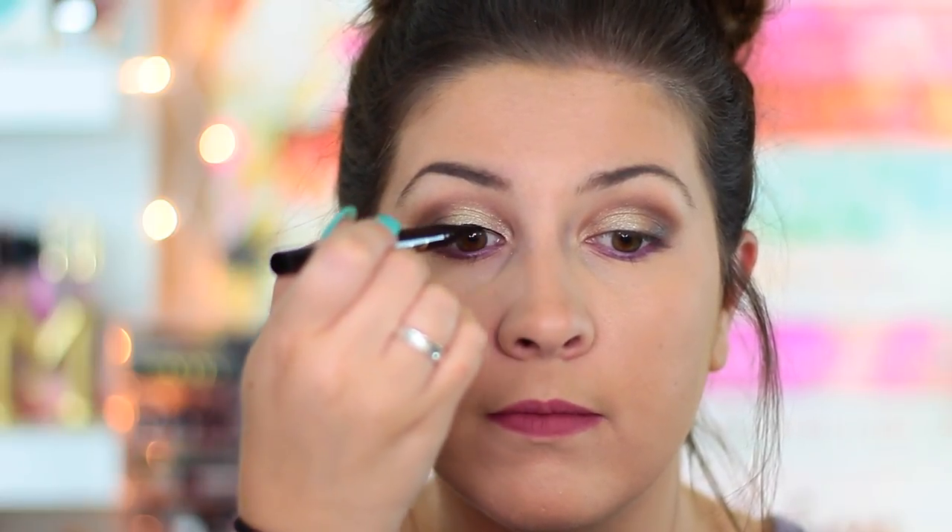Now I'm going to line my upper lash line. I'm not doing a winged liner because I feel like we're going a little crazy already with the purple and the purple mascara we'll use afterwards. I'm taking the Too Faced Sketch Marker and just lining my lash line like I normally would. Before I forget, I also want to contour using the Chocolate Soleil bronzer that's in the palette, using a NARS Eater brush because I want to bake a little bit and then put on blush. So we'll do that and then finish up the eyes.